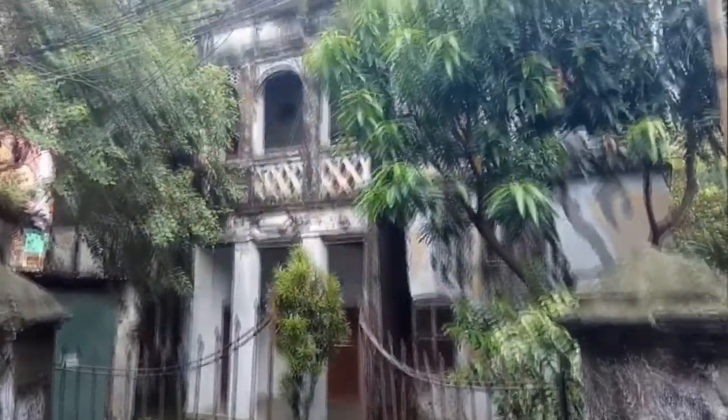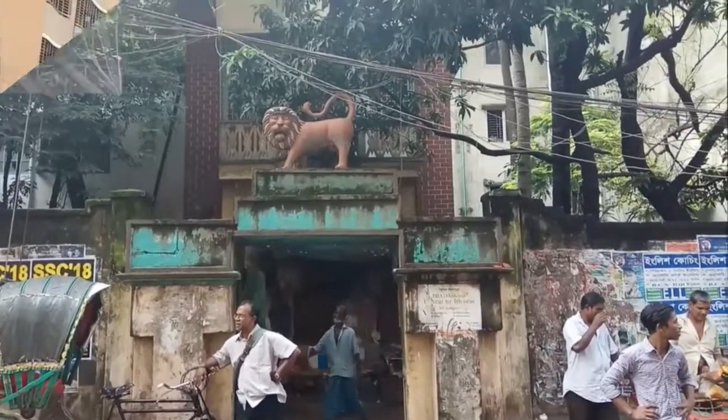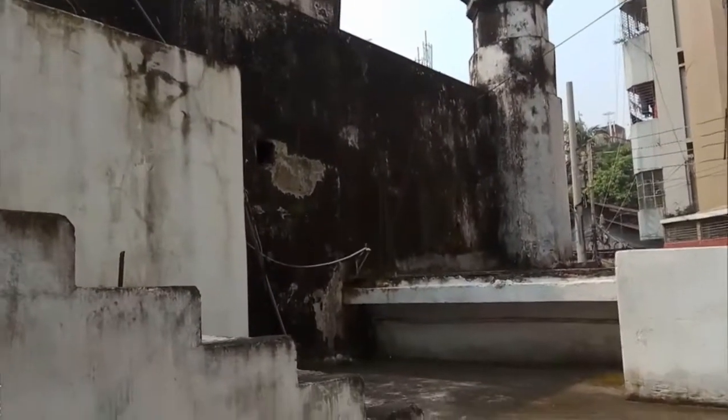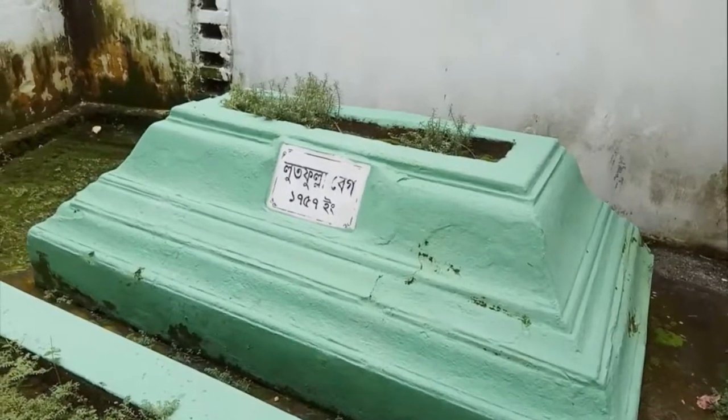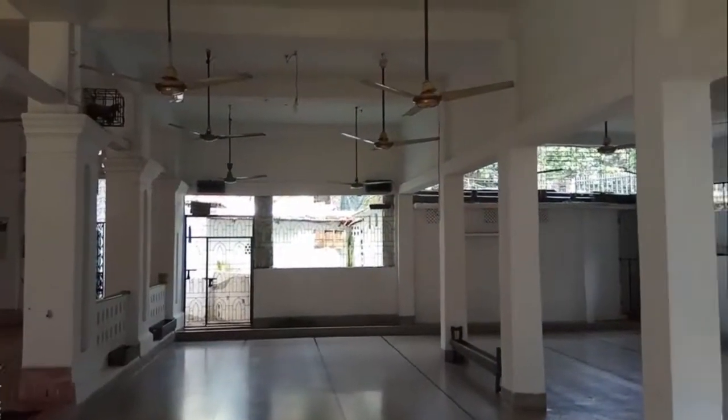There are some old houses in the connecting roads — it's worth a walk. And if you walk a little further up, you will find another old mosque near the orphanage road. This one is called Khaje Dewan Shahi Mosque.